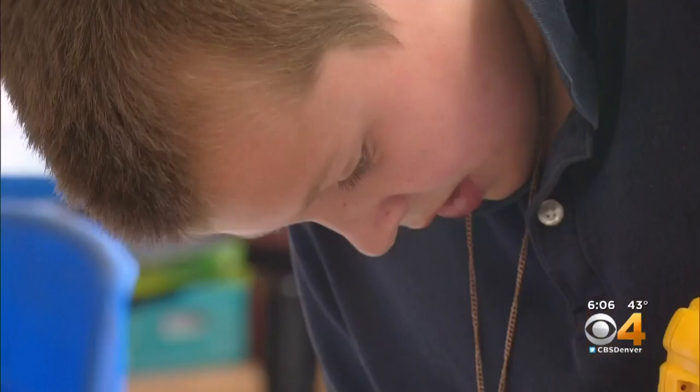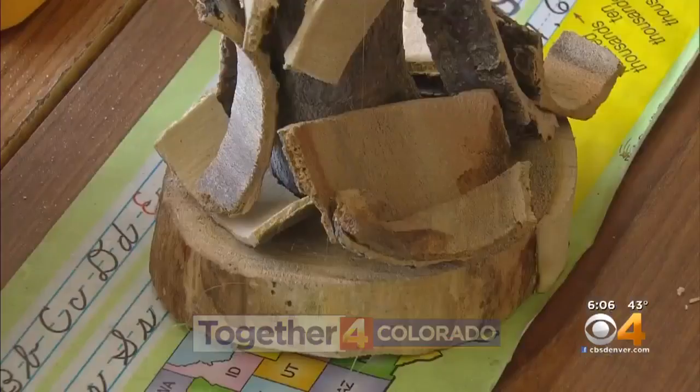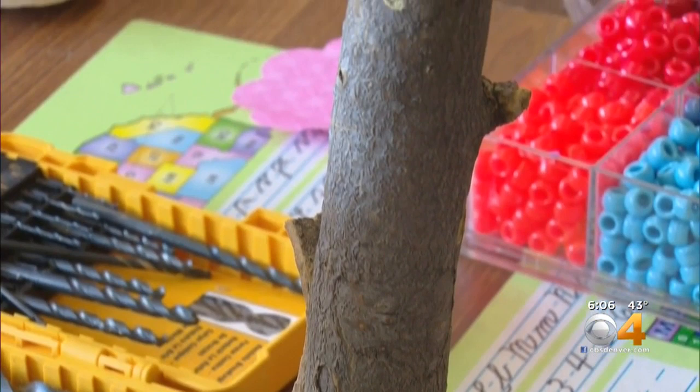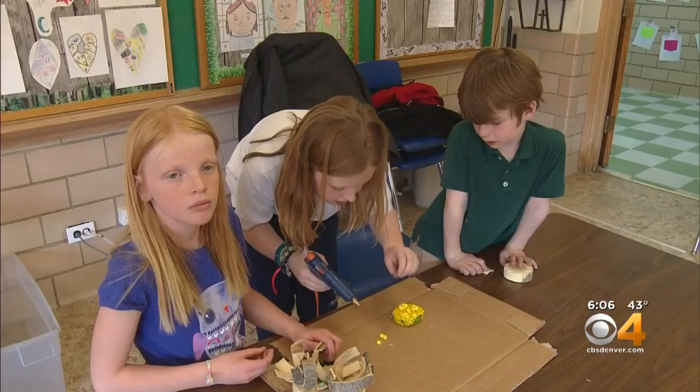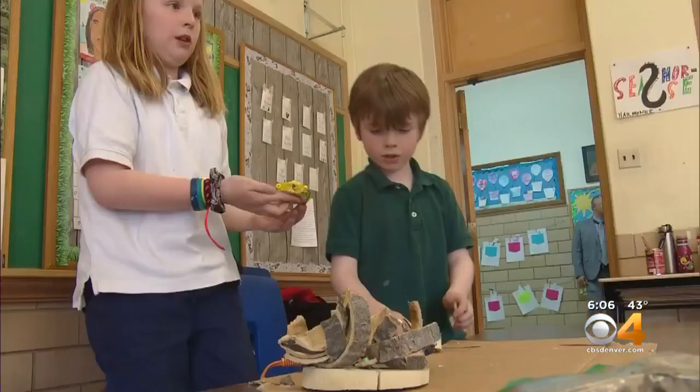It might look like shop class is making a comeback, but at St. Elizabeth's, it's just another branch of art. All the wood they use, they recycled — the wood left over is being used to make crafts. Donated supplies from paint to beads allowed these students to spruce up the wood.